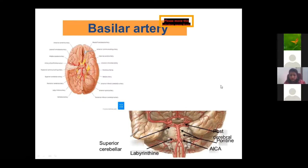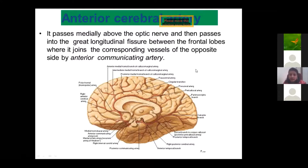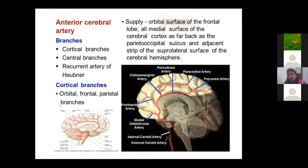The anterior cerebral artery is a branch from the internal carotid artery. It mainly comes to the medial surface of the cerebral hemisphere and gives many branches. The important ones are the recurrent artery of Heubner, which supplies the internal capsule; the orbital branch; the frontopolar branch; and the callosomarginal branch. It mainly supplies the medial surface of the brain and cortex.